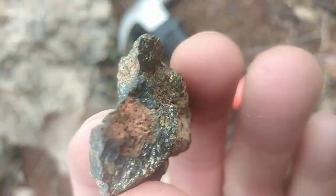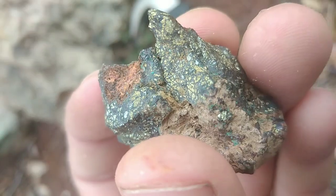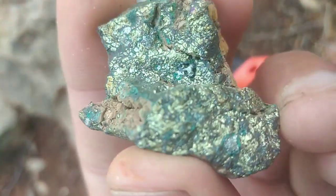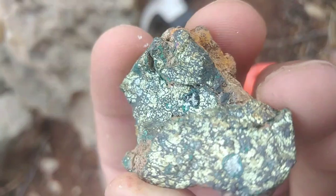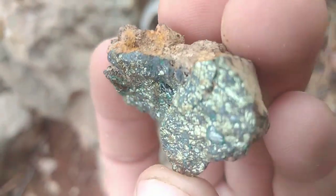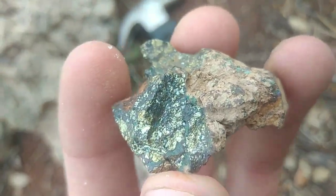Peacock ore, also known as bornite, is one of the most visually stunning minerals found in nature. Its metallic surface shimmers with vivid colors — deep purples, vibrant blues, golden yellows, and flashes of green — giving it the appearance of a rainbow frozen in stone.